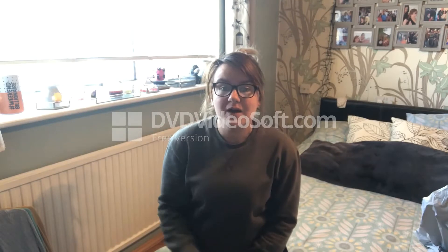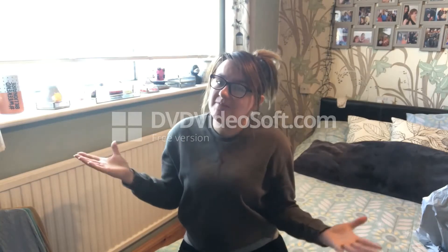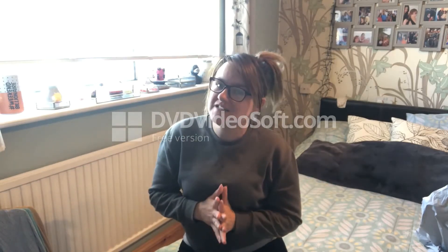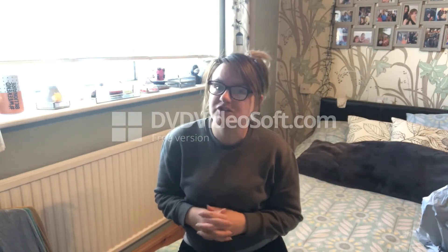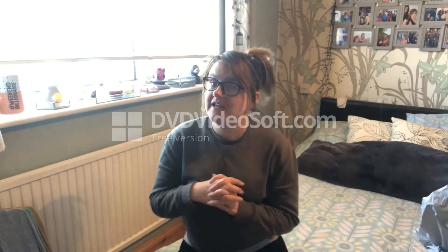Hello and welcome to TazWells12, this is my YouTube channel. I am Tara Wells, I am your host of today's video and every other video on this channel.